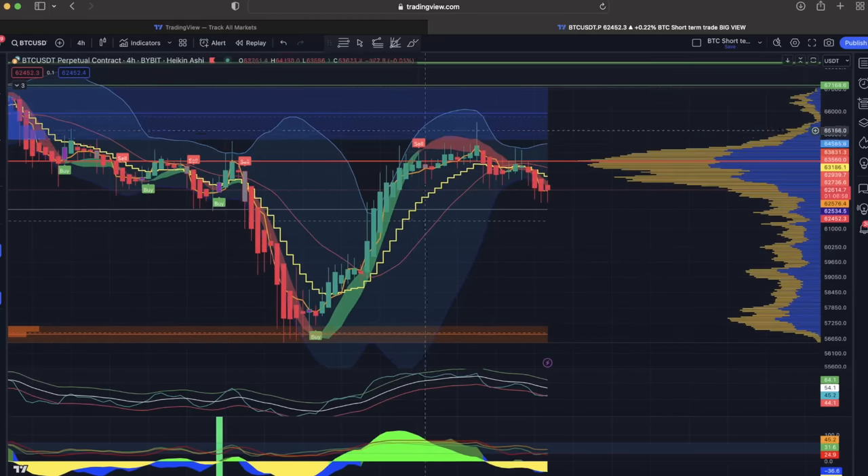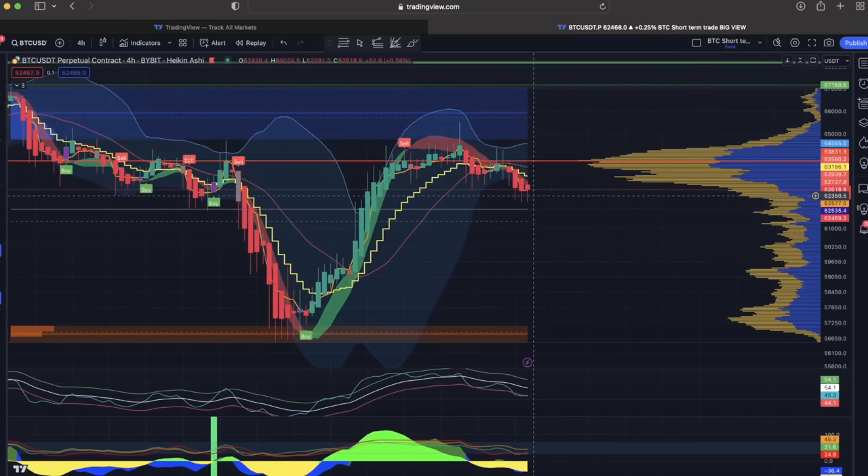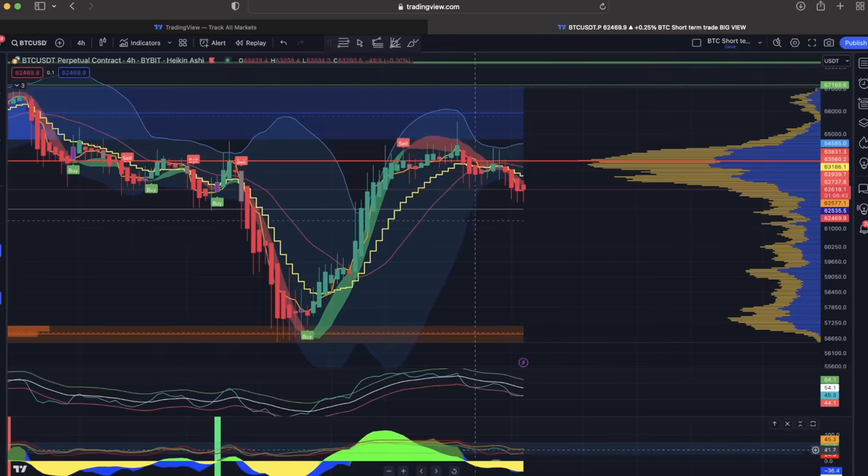I told you yesterday I would get out of this trade because we're closing down below the Ellis step line, and we went a little bit lower — so that would be an amazing trade, that 10% trade. Now we just wait for another buy signal. We are too late to enter the sell signal because there's a lot of yellow already — a couple of candles — and the blue is around that red line turning around to the upside again.